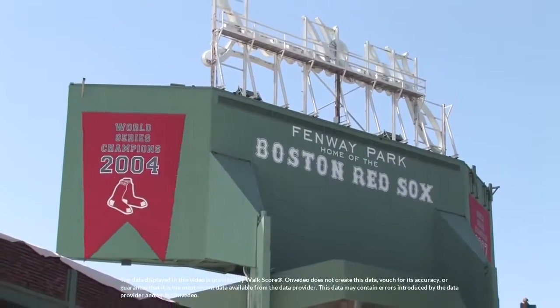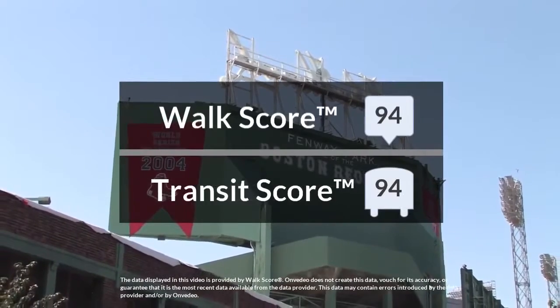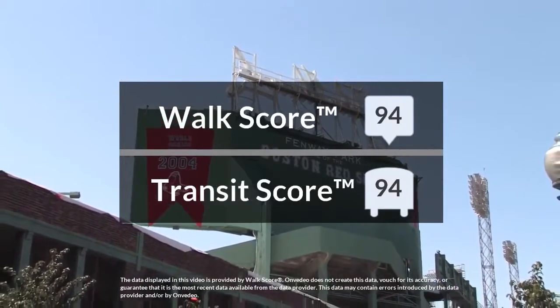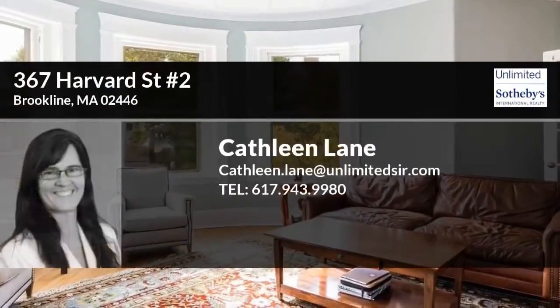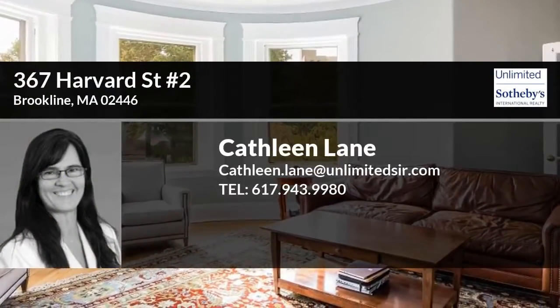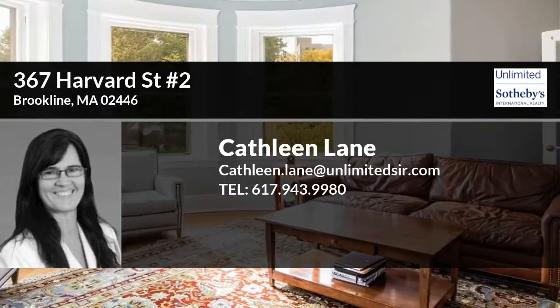Here are the transit score and the walk score. This may be your dream home. How about you come and see it in person? Simply contact your local agent right here to schedule a tour of this property.